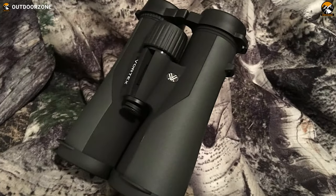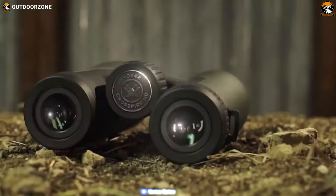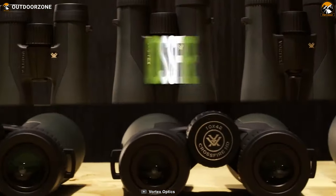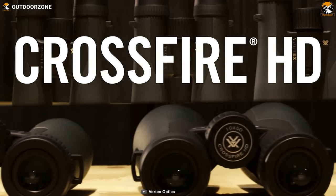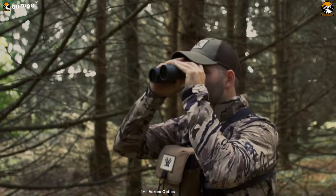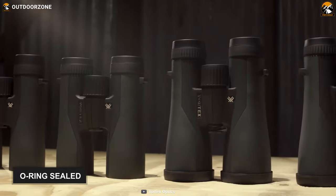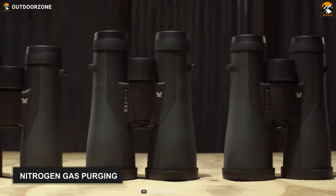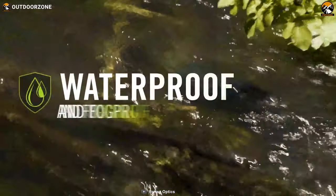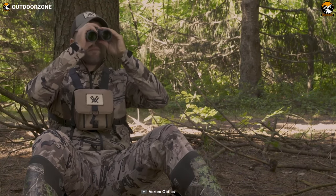Featuring an HD optical system, rugged housing, and ensuring exceptional resolution and high color fidelity, the Vortex Optics Crossfire HD will add more fun to your birding by providing excellent light transmission for a crisp and clear image. Unlike other low-quality binoculars, this one has a rubber-armored construction, plus its O-ring sealed body has nitrogen gas purging and therefore is water-resistant. Besides, it can withstand recoil, impact, and water, which makes it ideal for prolonged use.